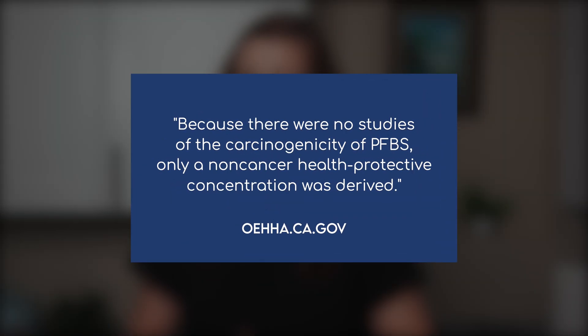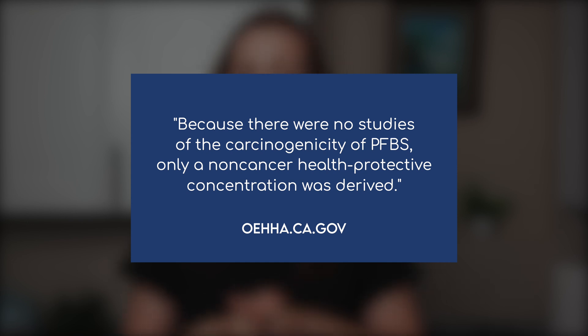Take PFBS, for example, another type of PFAS. According to the California Office of Environmental Health Hazard Assessment, there aren't any studies on whether PFBS causes cancer, so they could only set a non-cancer health protective concentration for drinking water: 500 parts per trillion. But if PFBS does turn out to be carcinogenic, then the safe level for cancer protection might be tens or even hundreds of times lower, just like we've seen with other water contaminants, including PFOA, which has been studied far more extensively. And finally, what we do know is that mixtures of different PFAS can have additive health effects, even if the individual levels detected don't seem all that concerning on their own.